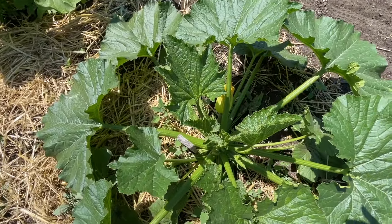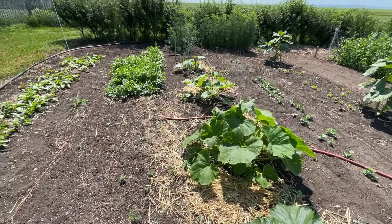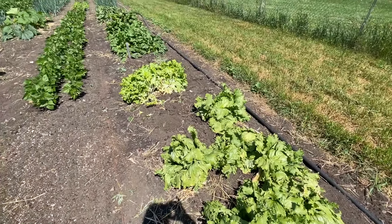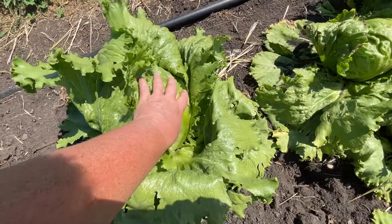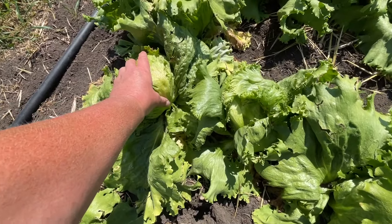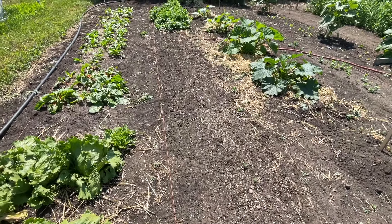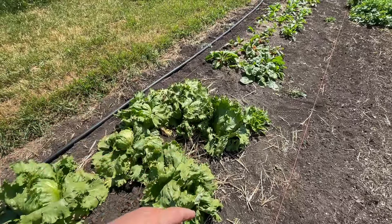We've got the first zucchini coming and that one's gonna be mine. I'm pulling out the lettuce from the original bed — the chickens are getting it, it's done now. I am growing these head lettuces, but I don't think they're probably gonna get super tight. I won't put those ones in the boxes because I had straw in the garden and the straw blew into the leaves as they were making layers.